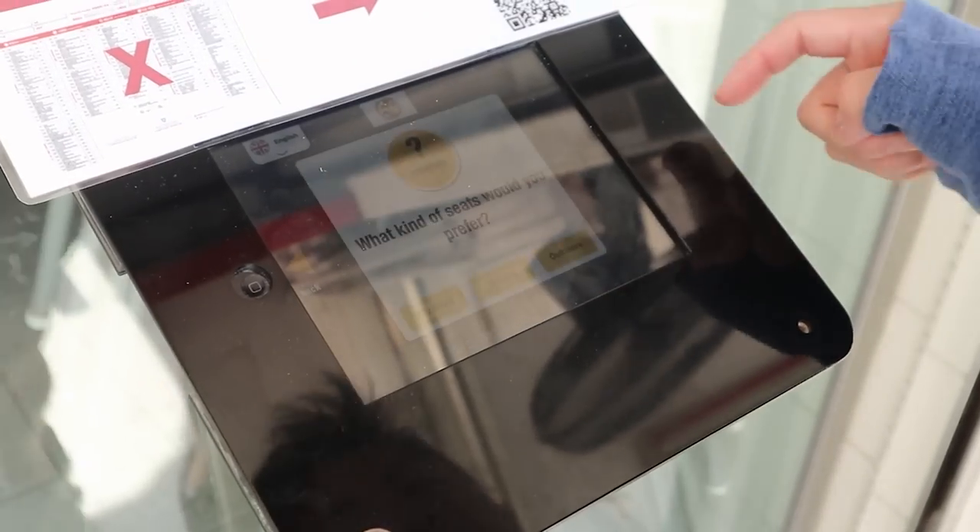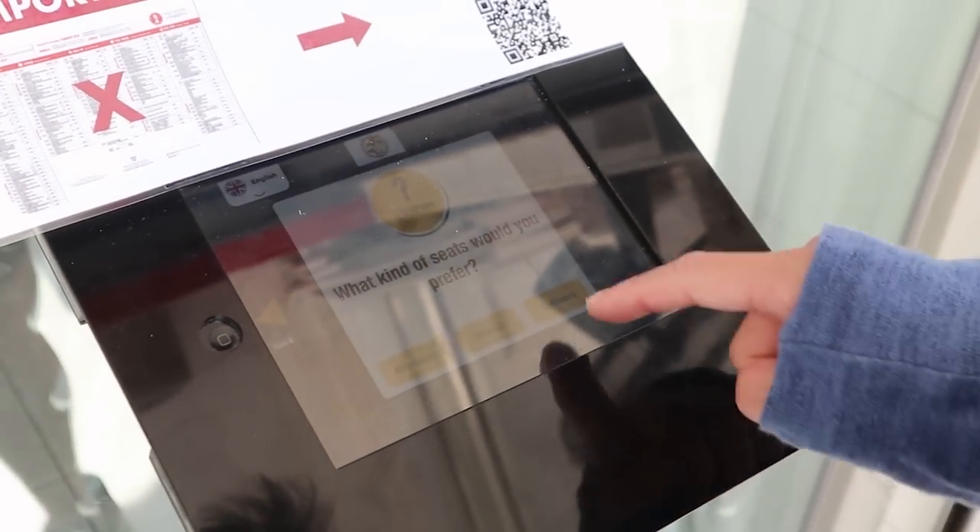First, you put your name and number in the queue, and they send you a text message and you just wait. They have three sections — A, B, and C — which they pretty much own this whole block. You're told which room to go to. They have a lot of tables, and we're super lucky — we're right under the air conditioning, so it feels great!